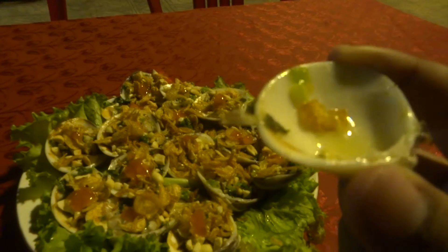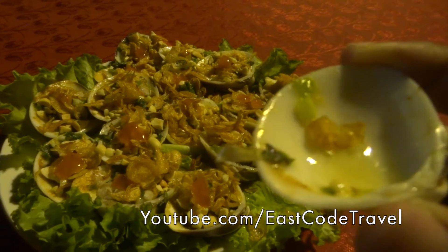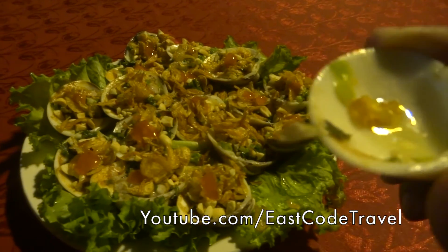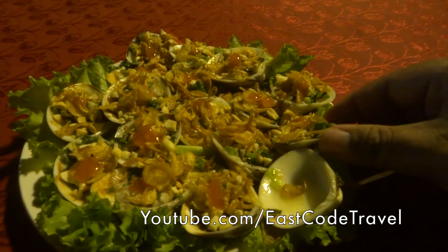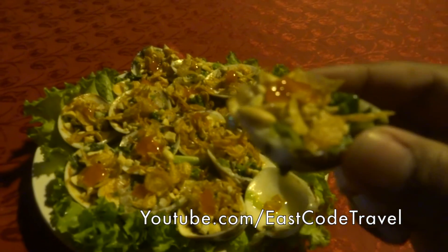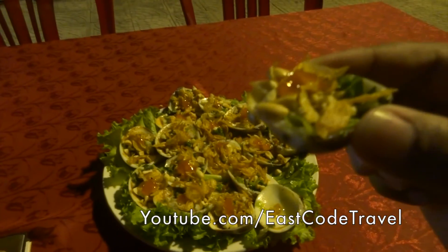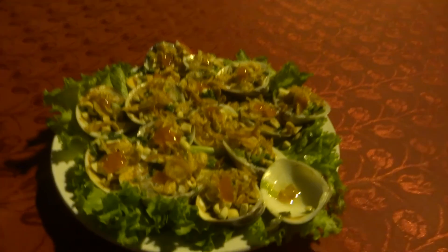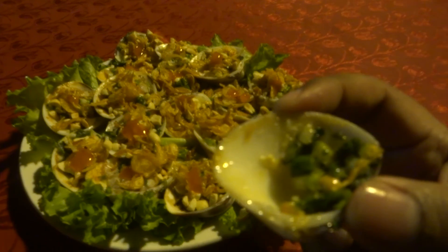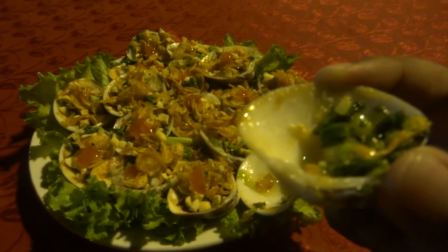Delicious. The meat is very fresh. Actually, I think the garnishing and the seasoning is too much — the meat is already fresh. Fresh seafood. A bit oily, but okay. Blends well.